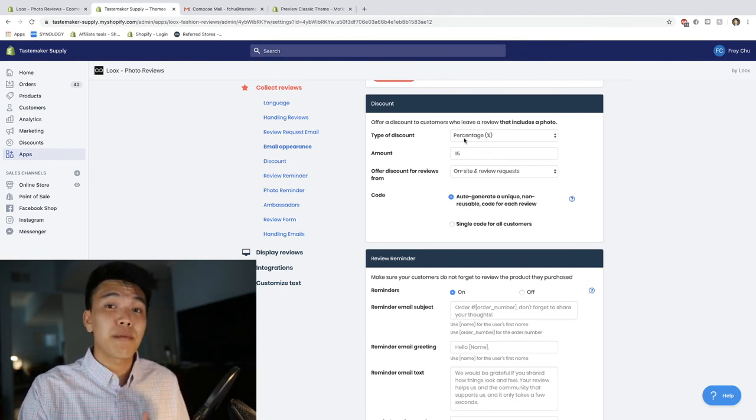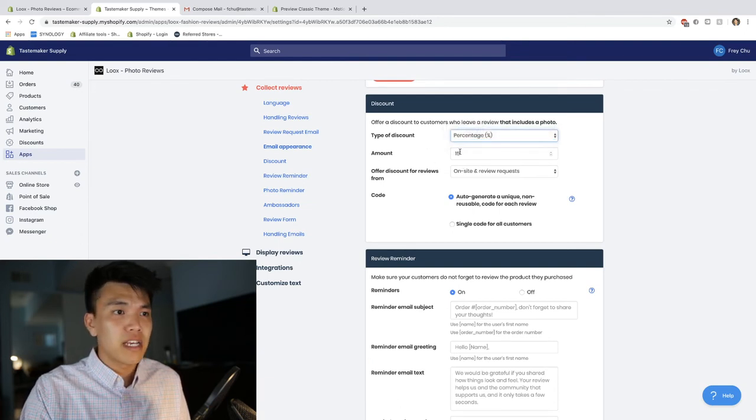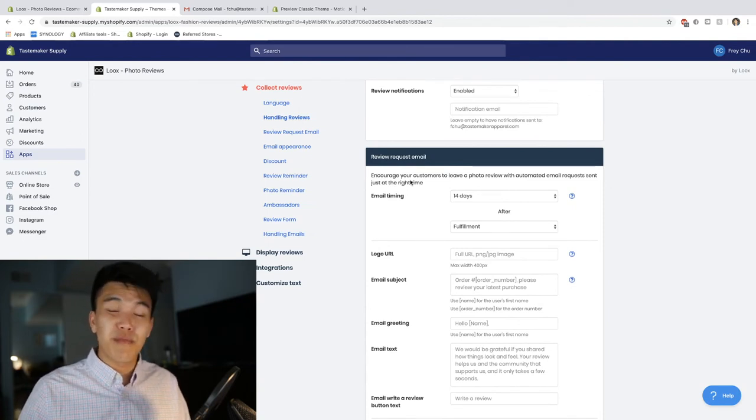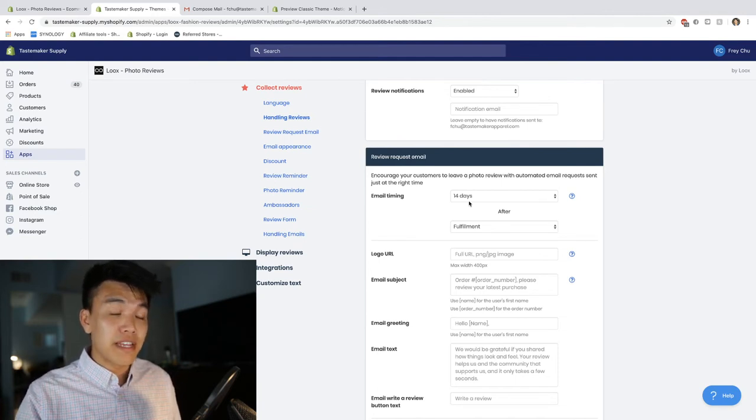The way Luke's helps your customers write reviews is that you can offer a discount if people take the time to write a really good review. I offer them a 15% discount if they leave a review for a product they purchased — you can also offer a fixed amount. Once a purchase is made, 14 days after they buy that product they're going to receive an email inviting them to leave a review.